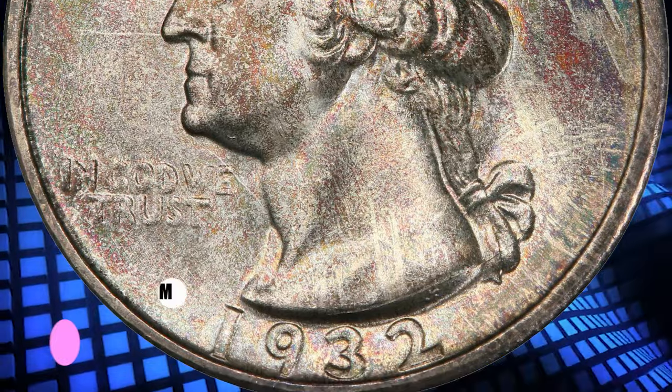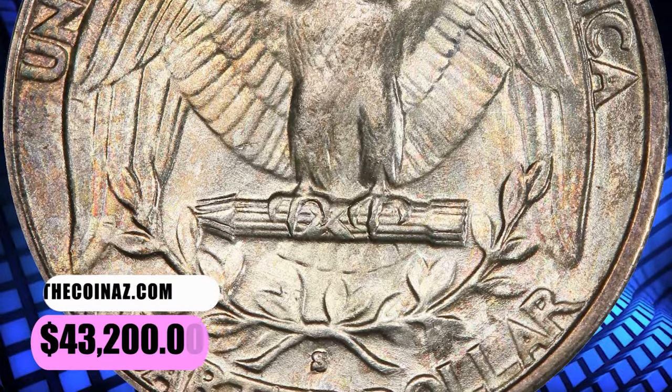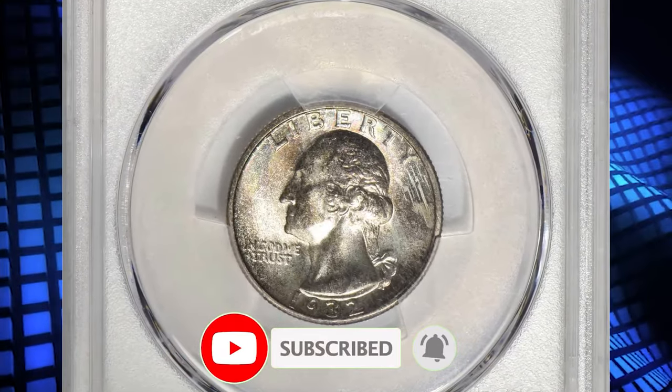That wraps up today's episode. For more captivating numismatic videos, please visit the main page of our channel where you can find many coin-related playlists. Don't forget to subscribe and like. Take care.